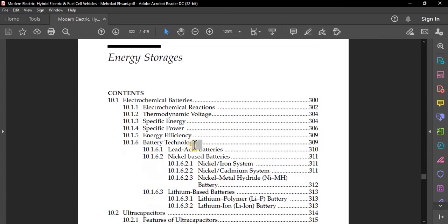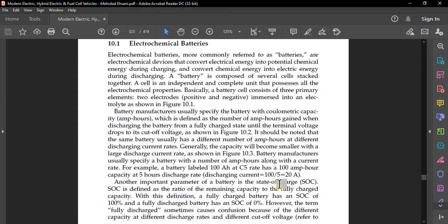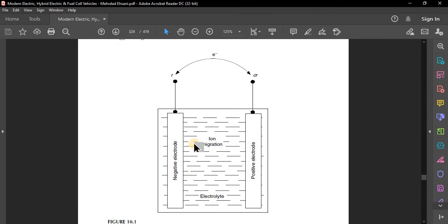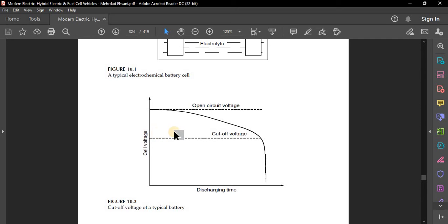Looking at the electrochemical battery cell diagram, you can see the negative and positive electrodes and the electrolyte with migration of ions and electrons. The graph shows the cutoff voltage of a typical battery — as discharging time increases, the cell voltage decreases, reaching the cutoff voltage.